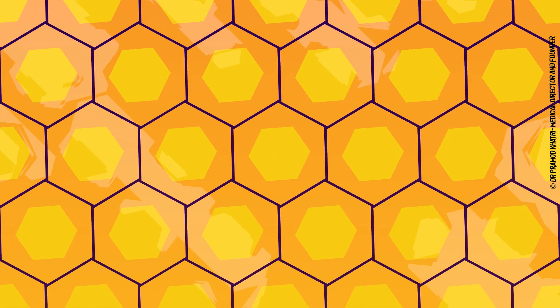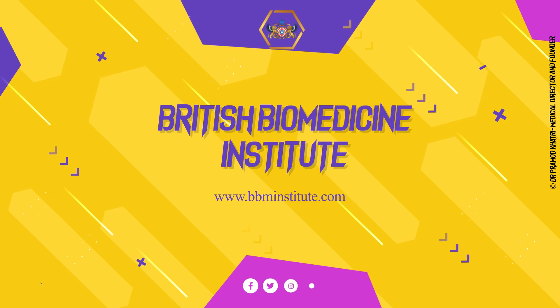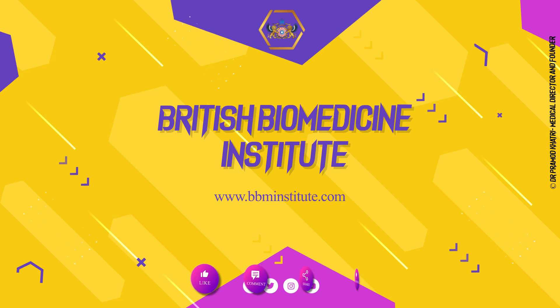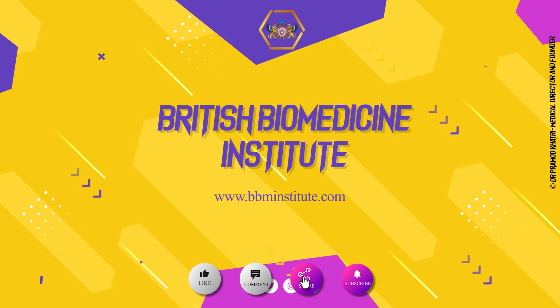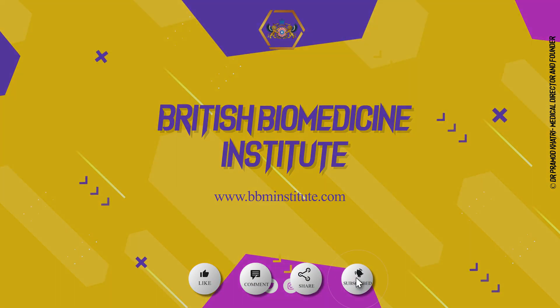Thank you for showing interest in British Biomedicine Institute's Skilled Postgraduate and Graduate Medical Degree Program. Hope you have gained a lot of clinical information through this presentation. Please like, share, and subscribe to the British Biomedicine Institute YouTube channel. Good luck.